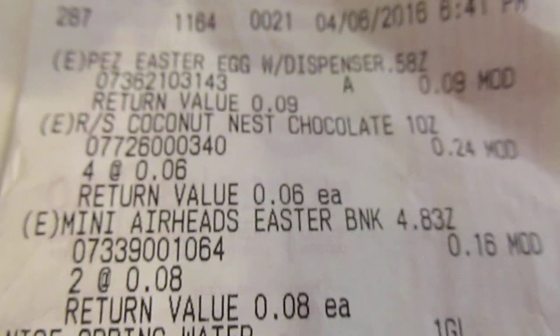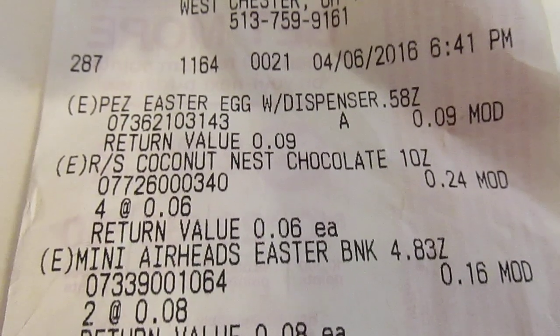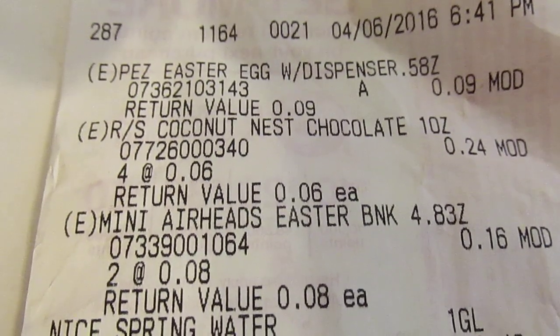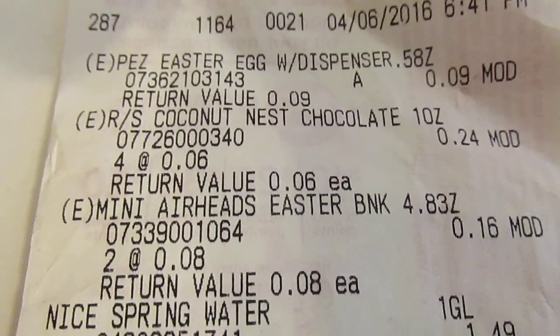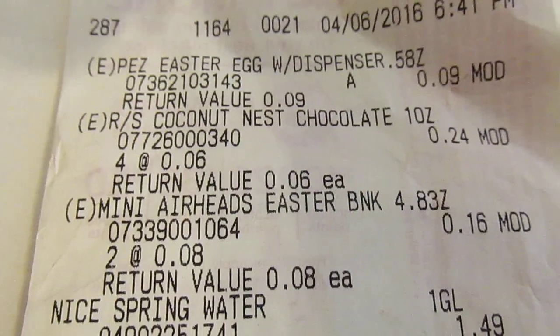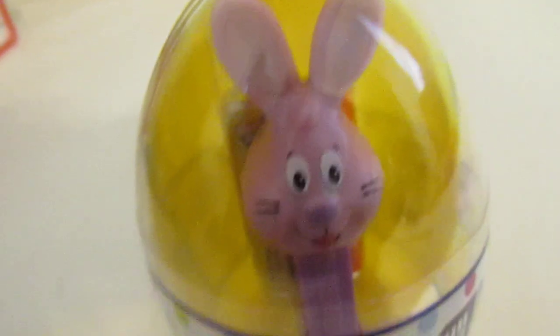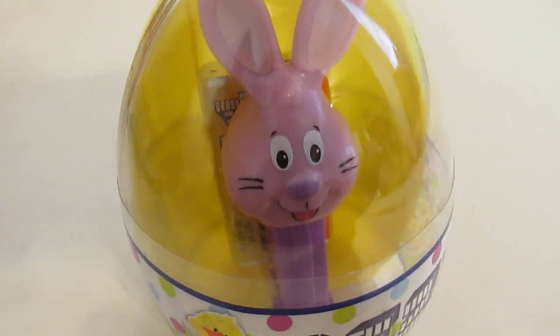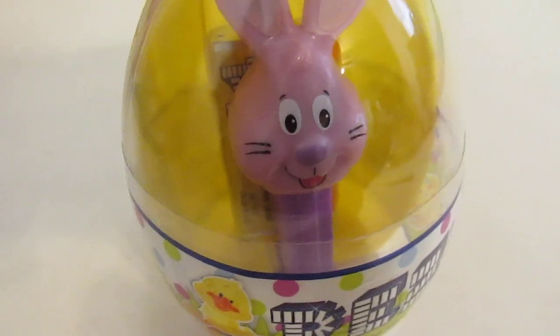At a local Walgreens. Look at there at the top — nine cents. Return value nine cents. Should I return it? Maybe. Look at that rabbit. That's a cheap rabbit. A nine cent rabbit. And I have proof.